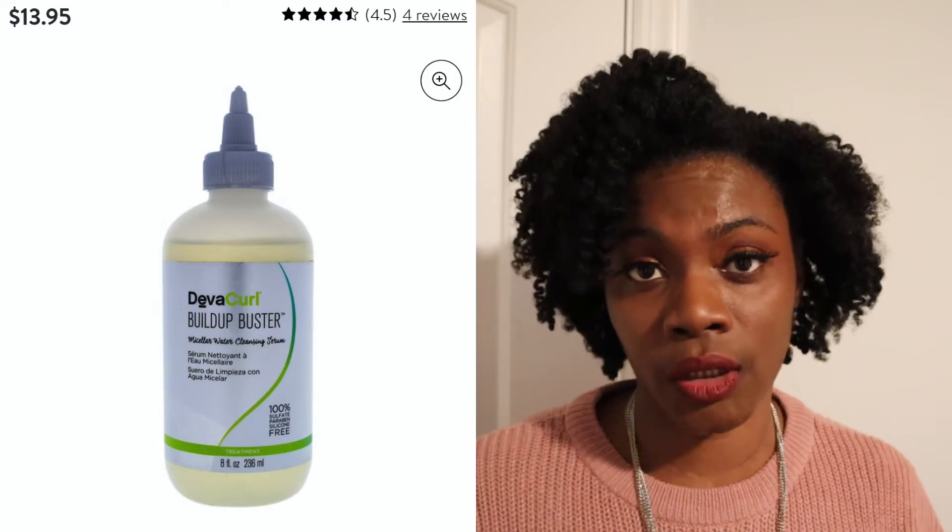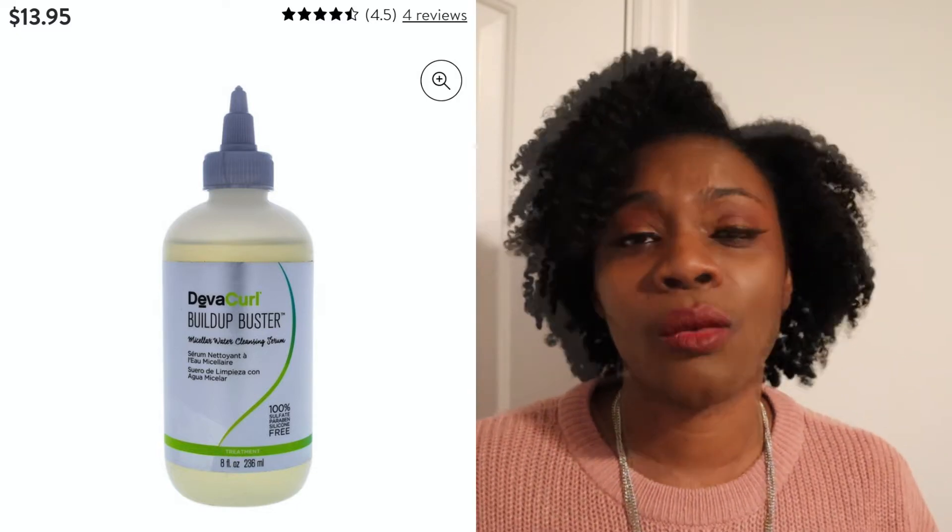The next product I will be leaving in 2021 is the DevaCurl Build Up Buster. The reason I ditched it: I heard there were some issues with people's hair falling out from using their products, and after I heard that I threw the whole bottle away — I'd rather be safe than sorry. But even aside from that, it was just an expensive product for something that functions as a clarifying shampoo — I can get the same thing from the Kinky Curly Come Clean or the TGIN. So I'm not a big fan of the Build Up Buster and it's not something I would continue to purchase.